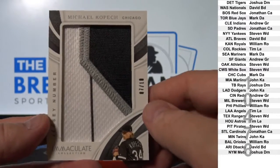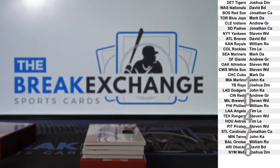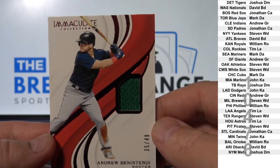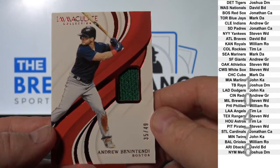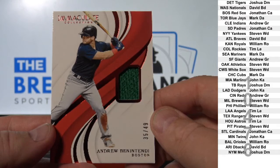They get spoken for pretty quickly — Tim, sorry about that. Jersey to 49: Andrew Benintendi. Boston — Jonathan C.A.